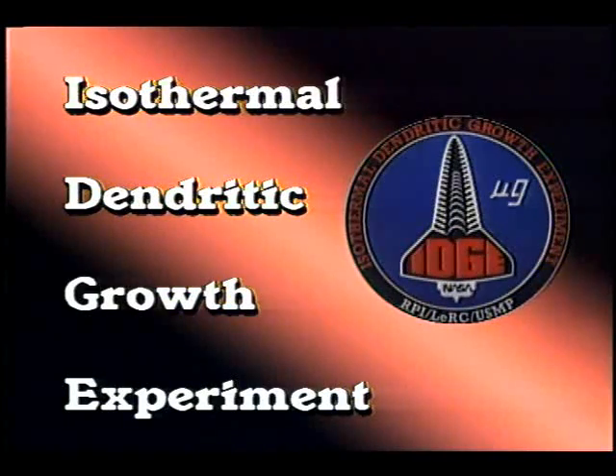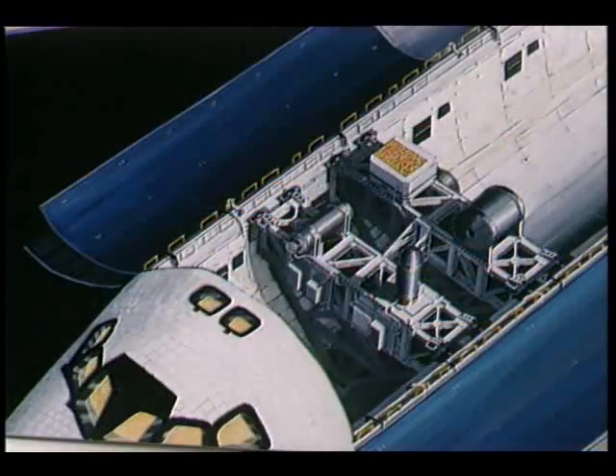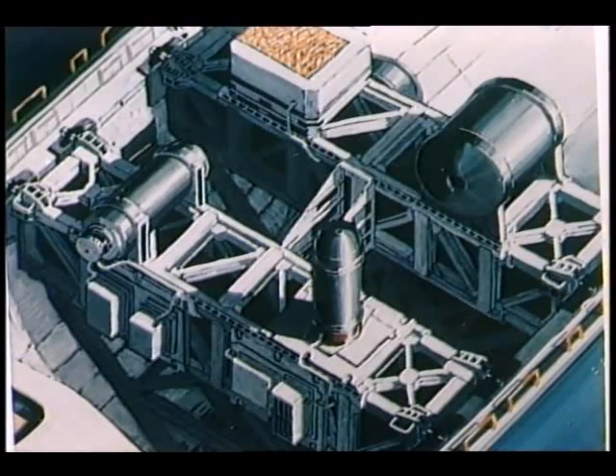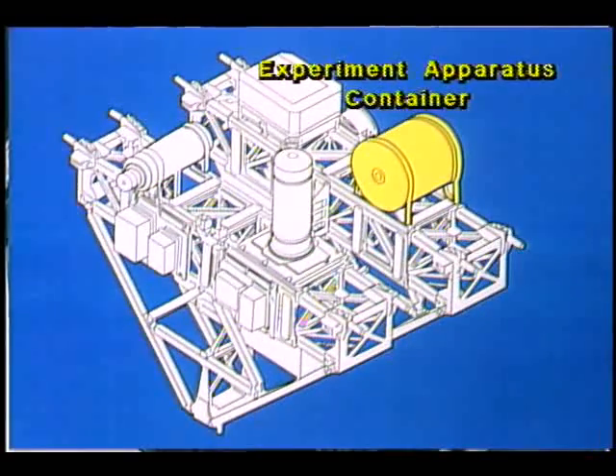The Isothermal Dendritic Growth Experiment, or IDGE, is a microgravity materials science experiment planned to fly on board the space shuttle Columbia as part of the United States microgravity payload mission. It is a fundamental materials research experiment to help better understand and correlate what parameters affect the size and shape of crystals which determine the final properties of materials.